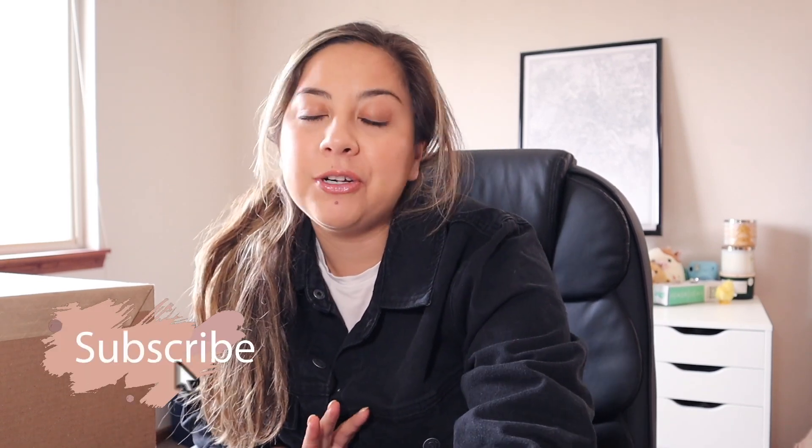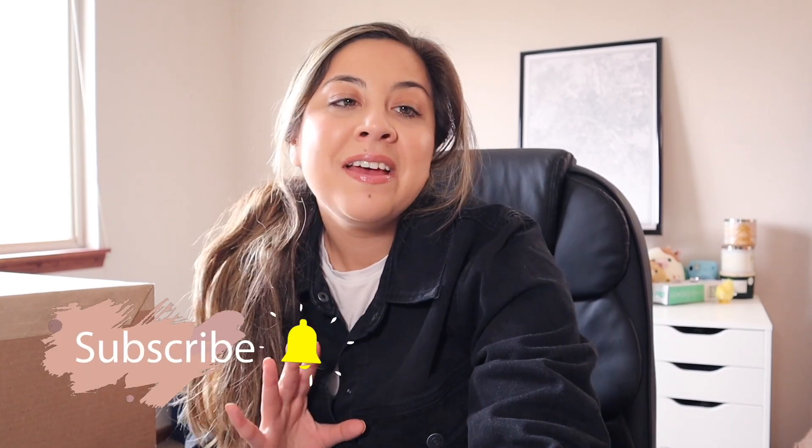Hey guys, welcome back to another unboxing. I have a huge unboxing. I usually would do this on TikTok, but I was like, you know what? You guys really like unboxing videos, especially the bags from the gate, just bags in general. I'm so excited.